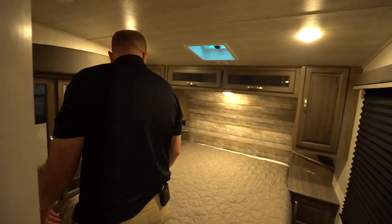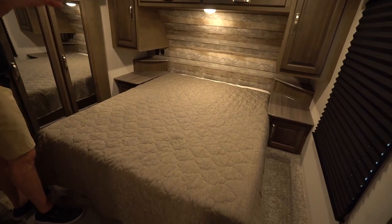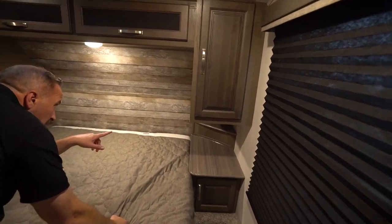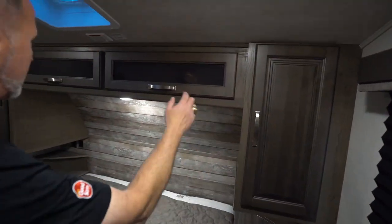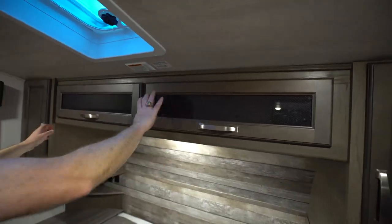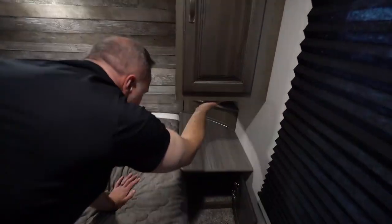Just upgraded features. Queen-size bed when we walk into the master here, separated by a solid door. There's my large window. I got nightstand and shelf space on both sides, plus dual USB charging and 110. More storage up top and storage over there. Plus you got little side opening doors down here for cubby storage — a good spot for your CPAP machine. Plus you got the little mushroom lights on both sides there as well.